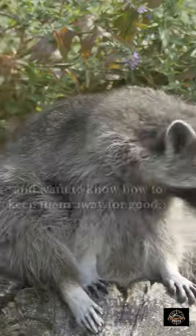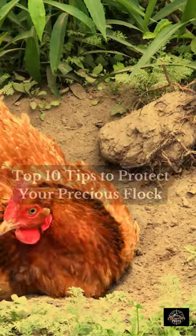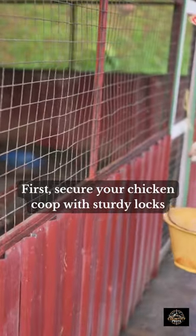Are you tired of raccoons attacking your chickens and want to know how to keep them away for good? Look no further — we've got you covered with our top 10 tips to protect your precious flock. First, secure your chicken coop with sturdy locks and wire mesh.